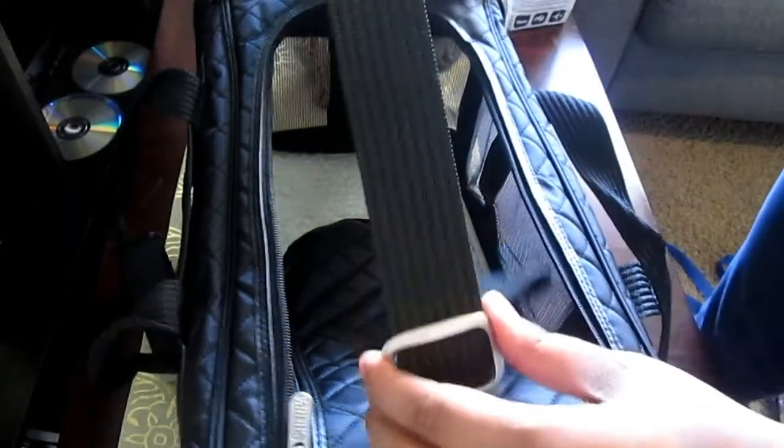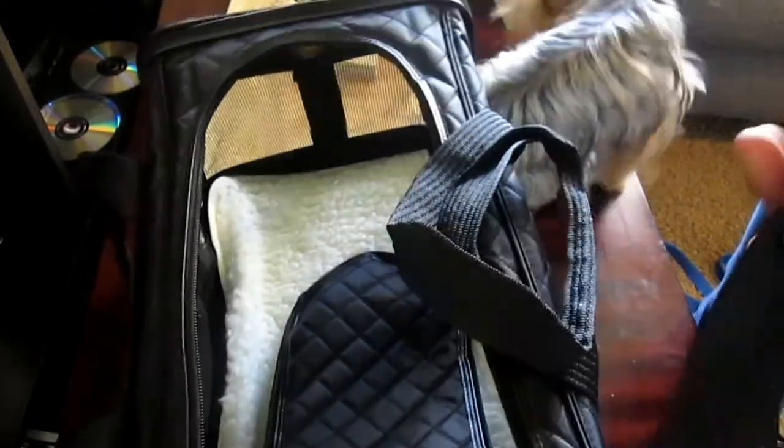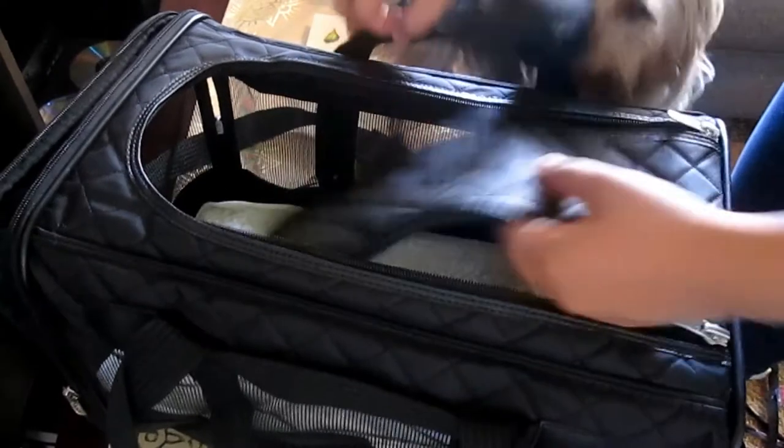The strap is adjustable, and on the inside it has the Sherpa logo. It has this wonderful shoulder pad that helps when you're carrying it. The top zipper - it's spacious and roomy. The inside is made of wool skin and it does come off and it's washable.